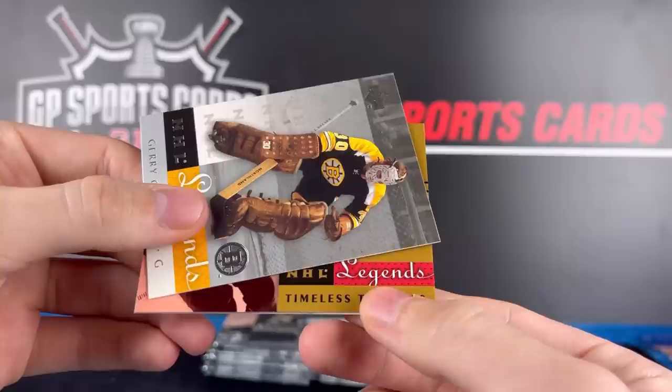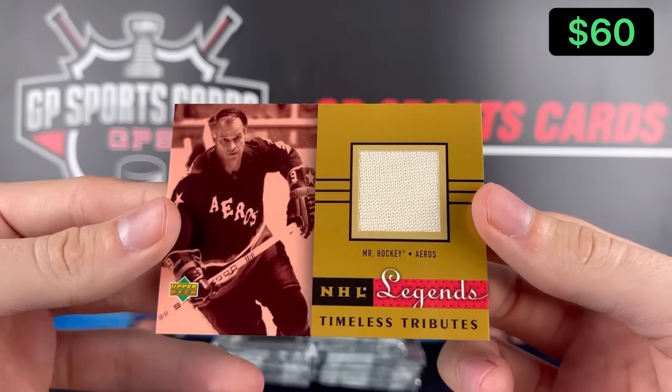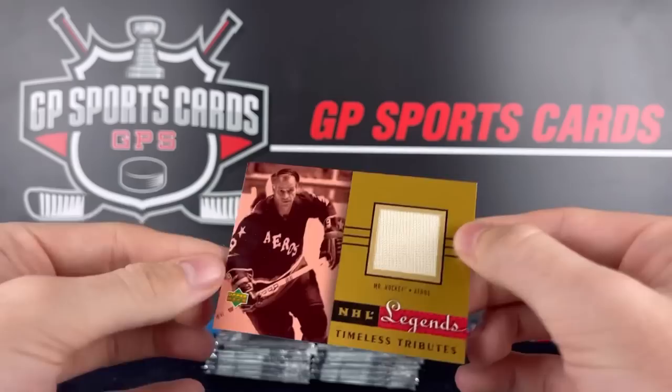NHL Legends — no way! Wow, what a beautiful card. Gordy Howe to start it off on the jersey card! I'm already happy with this box. First or second best name to get — him or Gretzky, they go hand in hand. But for memorabilia, I'm almost going to say I'd rather have Gordy. What a beautiful card!